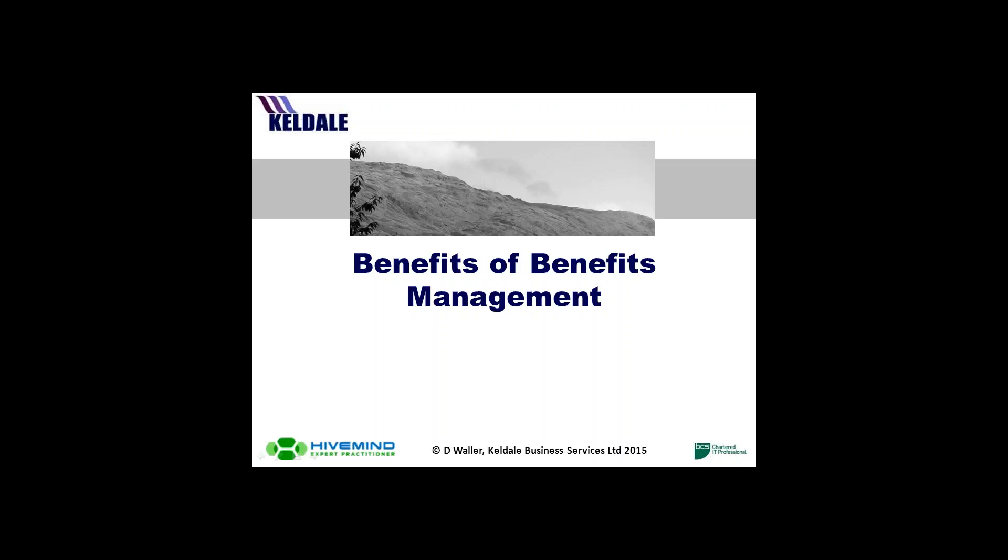Good morning and welcome to the second Change Managers Network webinar hosted by the Improvement Service. This talk will be recorded and shared with all attendees and all members of the Change Managers Network. Our speaker today is David Waller, who is an expert in benefits management, and the talk will be on the benefits of benefits management.